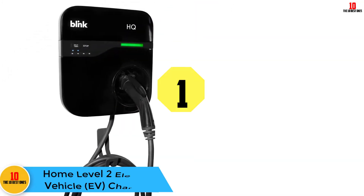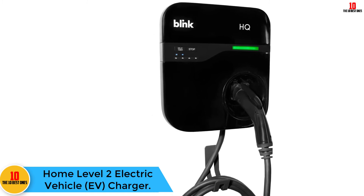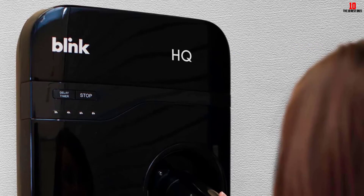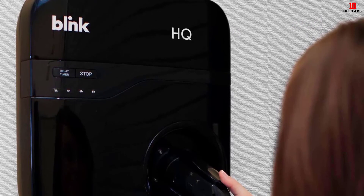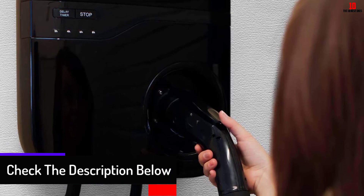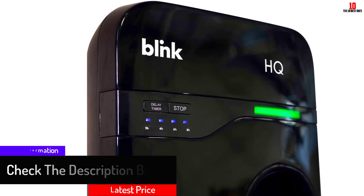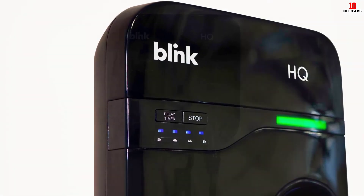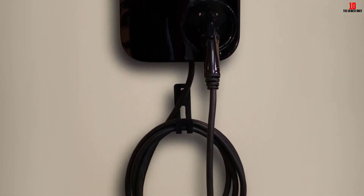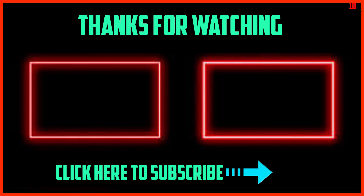And finally, at number 1, we have the Blink Home Level 2 Electric Vehicle EV Charger. This Level 2 charger packs 18 feet of cord, 30 amps, and includes a wall mounting bracket for placement inside the garage. The wall unit includes a delay timer to enable charging outside of peak energy usage hours for cost efficiency. The model is compatible with popular vehicles such as the Nissan Leaf, Chevy Bolt, Toyota Prius, Ford Fusion, and more. It is Tesla J1772 compatible, although the adapter is sold separately.